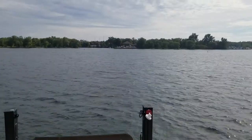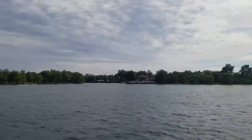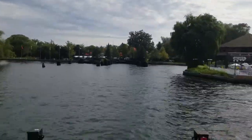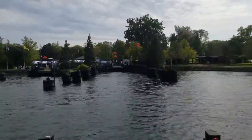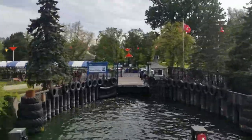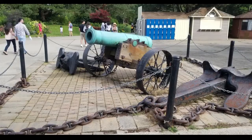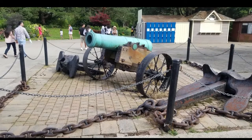We have some tremendous views of the island and the harbour in Toronto. And obviously this is a time lapse — the boat's not really going that fast. But here we are pulling into the island. Let me try to be the first one off.